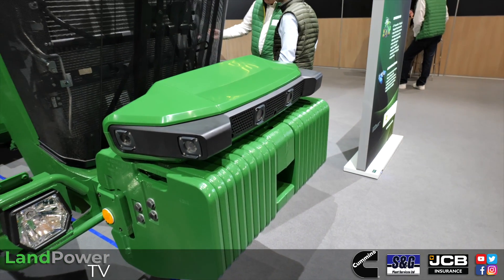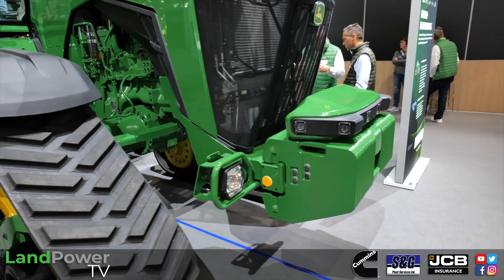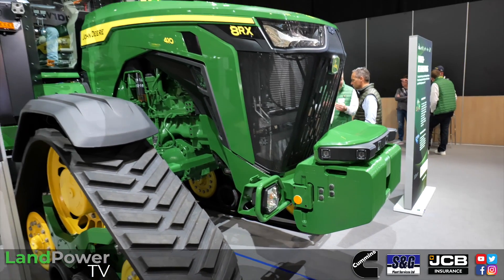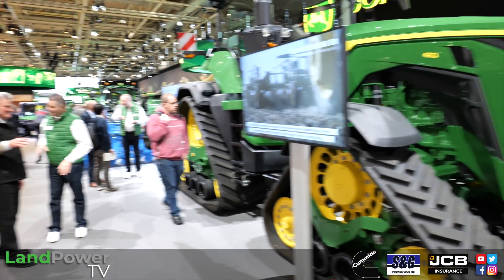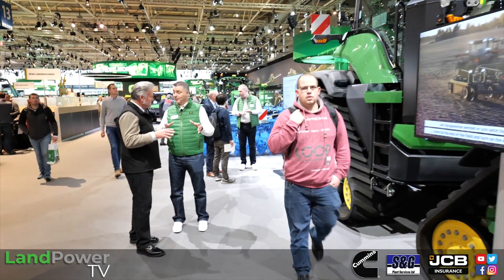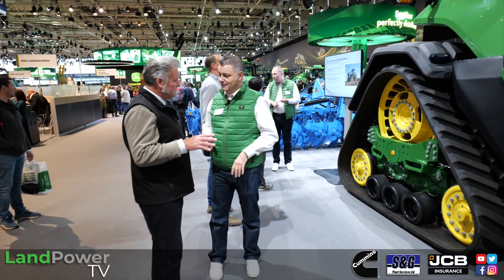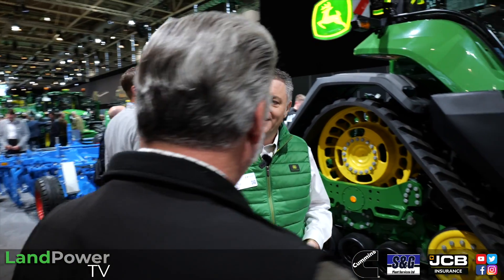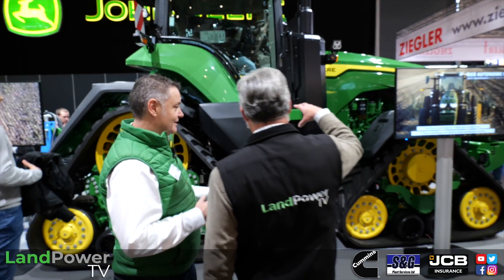The cameras are scanning the ground around the tractor looking for any obstacles. The key thing is to ensure it only drives over what it needs to. If it spots any obstacles it doesn't recognise, it will communicate back to the farm manager via an app — sending a picture to say there's something in the way. Can I drive over it or do I need to stop? It's a fantastic system.